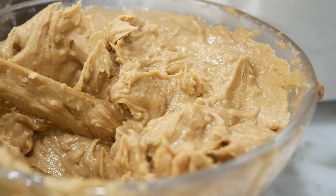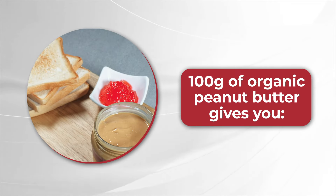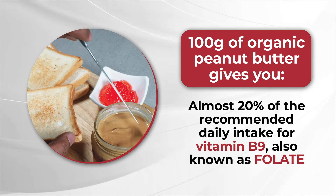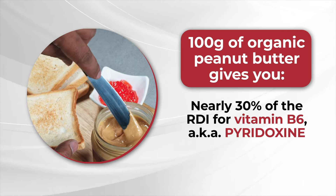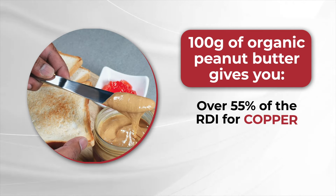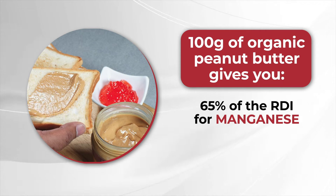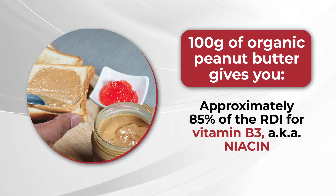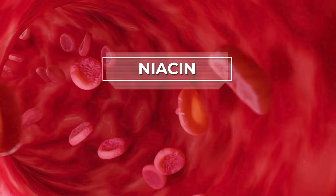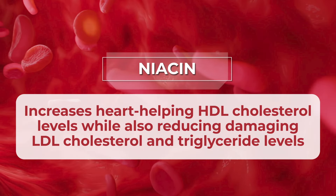In fact, a serving of peanut butter can go a very long way towards getting your body where it needs to be with these essential nutrients. 100 grams of organic peanut butter gives you almost 20% of the recommended daily intake for vitamin B9, also known as folate; nearly 30% of the RDI for vitamin B6, aka pyridoxine; over 35% of the RDI for magnesium; over 55% of the RDI for copper; 60% of the RDI for vitamin E; 65% of the RDI for manganese; and approximately 85% of the RDI for vitamin B3, aka niacin. Niacin has been shown to increase heart-helping HDL cholesterol levels, while also reducing damaging LDL cholesterol and triglyceride levels.